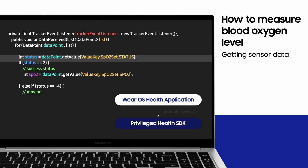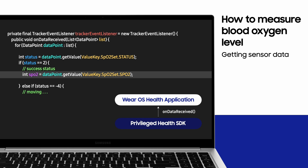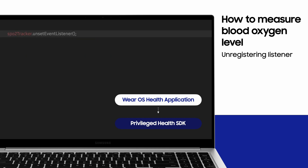If the status flag changes to success after a few seconds, you can get a final calculated SPO2 value. The SPO2 tracker operates in an on-demand manner, so when the measurement is completed, call the unsetEventListener API to release the event listener. So far, we have looked at how to use the SPO2 tracker through the basic APIs.